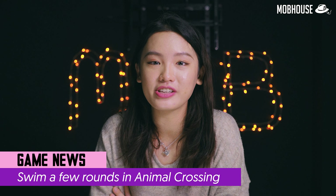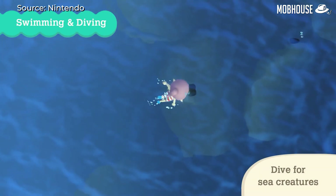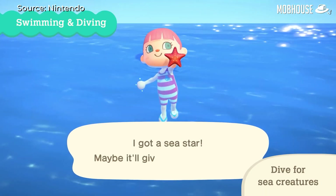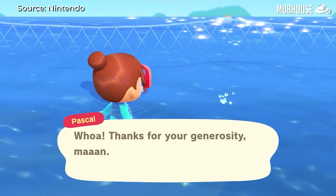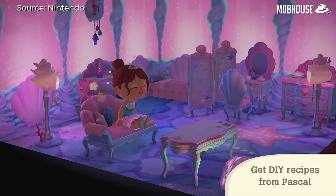Last Friday, Nintendo brought a brand new summer update to Animal Crossing: New Horizons, introducing a brand new playing experience for its players. Players can now swim in the water surrounding their island and dive to search for sea creatures like sea slugs, spotted garden eels, and many more. Swimming has been something that all Animal Crossing players have been talking about and I'm so glad they finally brought it to life. This update also brings back Pascal, a character who will pop up to trade recipes for a couple of scallops. These recipes can help you create a collection of pearly mermaid furniture.